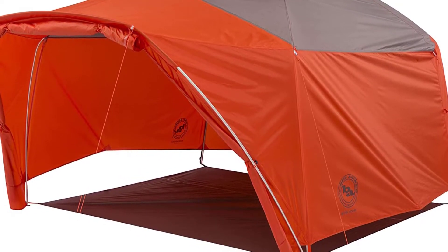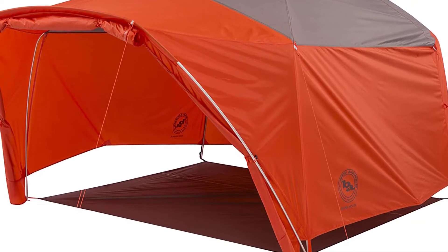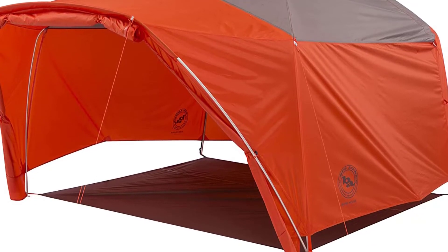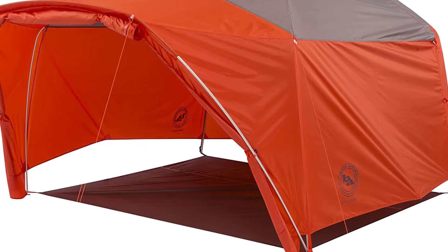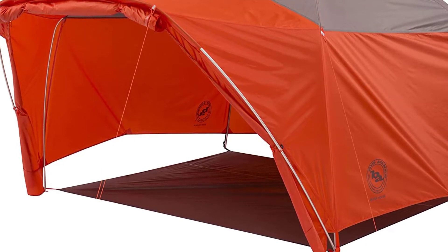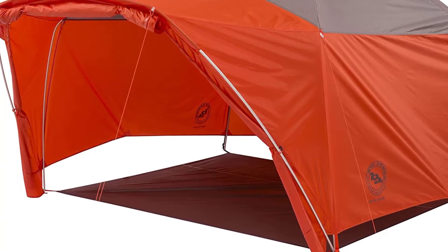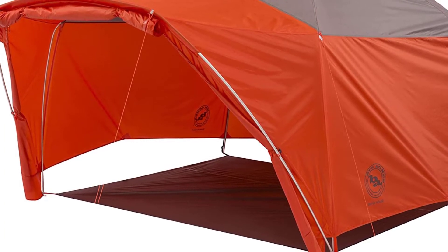The Big Agnes tent is also the only big family tent that comes with two vestibules — a large vestibule at the front that can be converted into a big awning, and a smaller vestibule at the back. It's durable, using highly durable aluminum tent poles produced by the DAC brand — the same poles used in very expensive backpacking tents. Aluminum poles are stronger than the fiberglass poles of most cheap family tents and much less likely to snap.